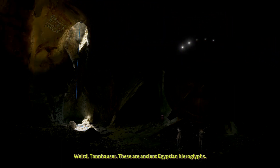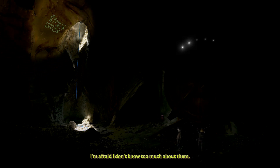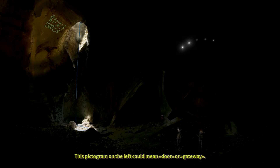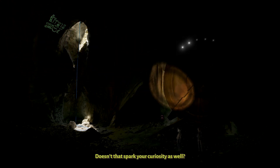What do you make of this? Weird. Tenhauser, these are ancient Egyptian hieroglyphs. What are they doing here? I'm afraid I don't know too much about them. This pictogram on the left could mean door or gateway. It's followed by the symbol of death. Doesn't that spark your curiosity as well?